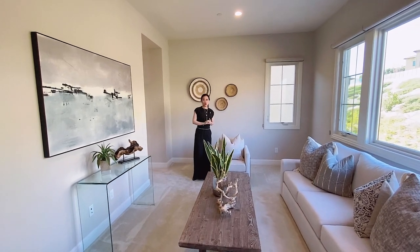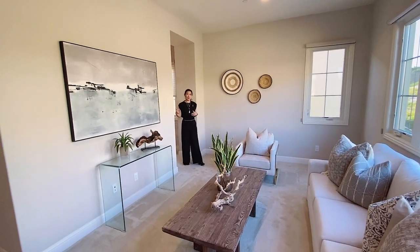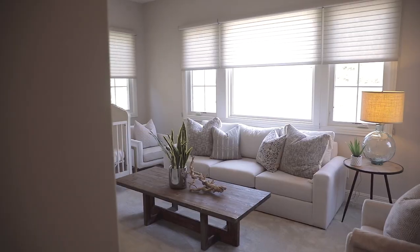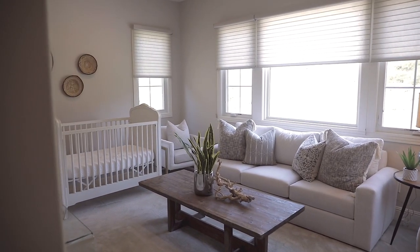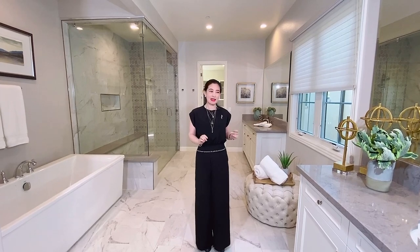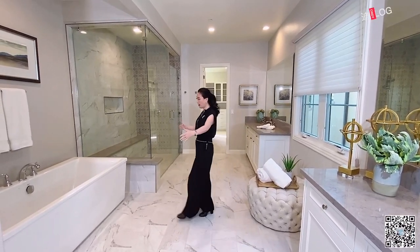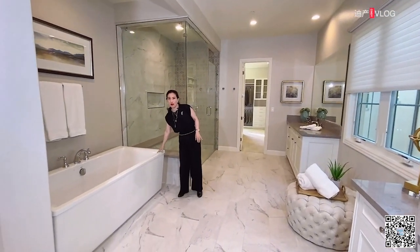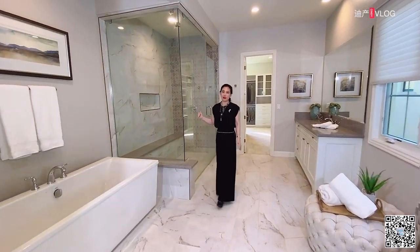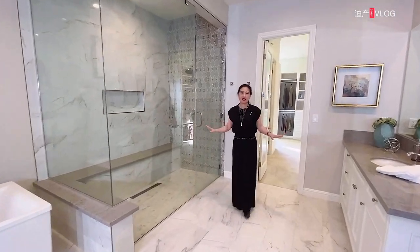这里非常豪华，同时也感觉非常现代。我们现在来到的是二楼主卧的休息区域，这里采光非常明亮。紧挨着的就是主卧，采光非常好。紧靠主卧旁边就是超大超宽敞的卫浴，不仅有两个洗漱台，还有非常超大的泡澡浴缸，同时身后是超宽敞的领域空间，简直就跟房间一样大。